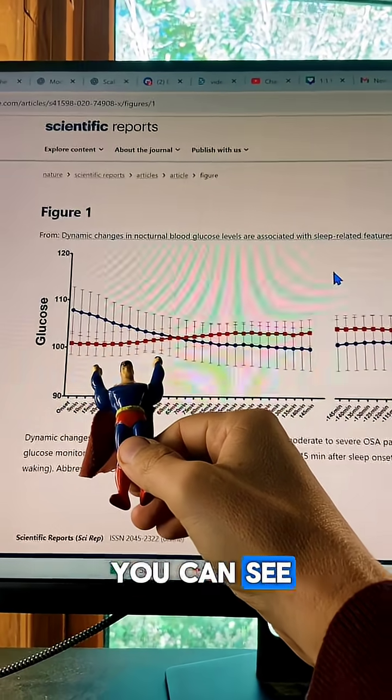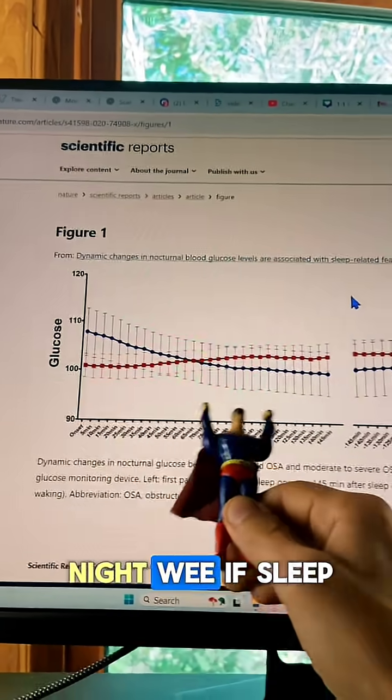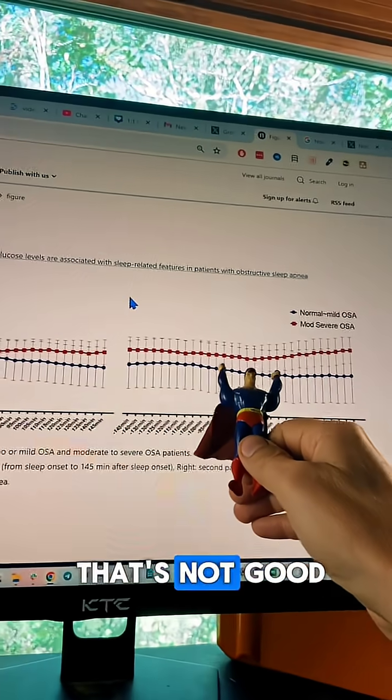As you can see, they kind of follow this pattern where in mild sleep apnea, glucose goes down at night — kind of like a normal person. But if sleep apnea is bad, it goes up. And that's not good.